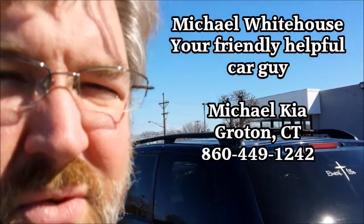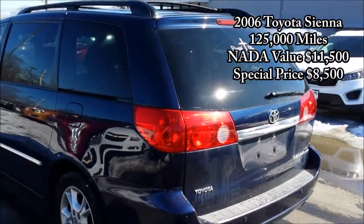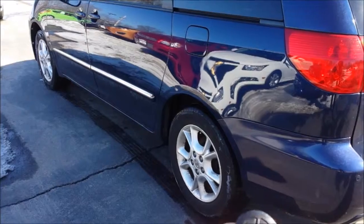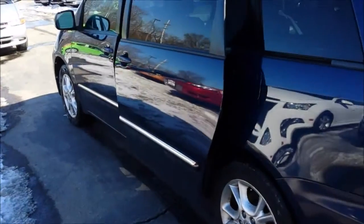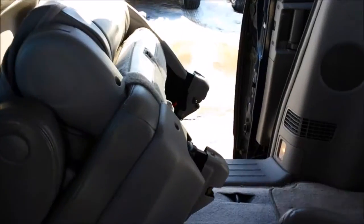Hi, I'm Michael Whitehouse, your friendly local car guy, and I'm here to talk to you about this 2006 Toyota Sienna. This is an unusual, fantastic deal — it is limited edition, which means you get all the automatic features. Push some buttons and the car opens right up for you — power doors, leather seats, all the seats fold up nice and easy.